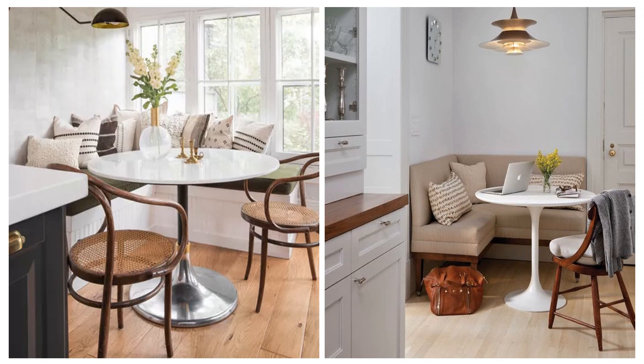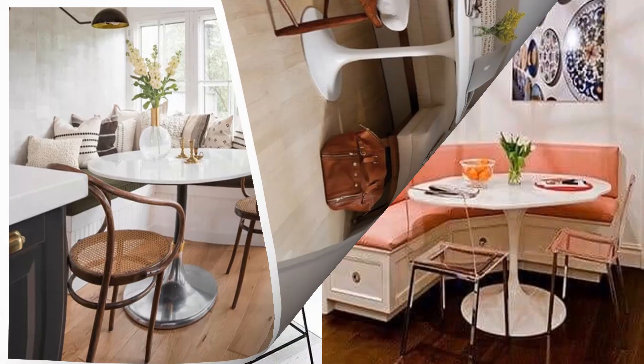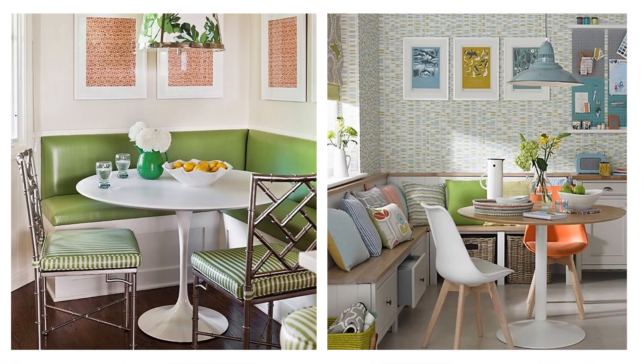Feeling cornered? One of the best space-saving ways to create a dining area is to install a corner bench off of the kitchen for a breakfast nook. And the best part is, if done correctly, your breakfast nook bench can double as extra storage underneath. Dress it up with pillows and a comfy cushion and you'll be sure to enjoy the space morning, afternoon, and night.